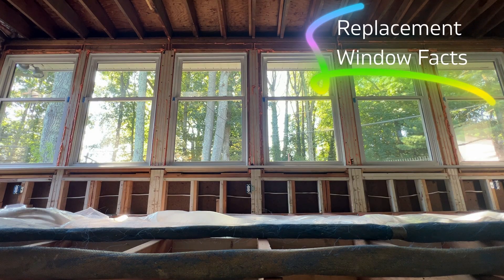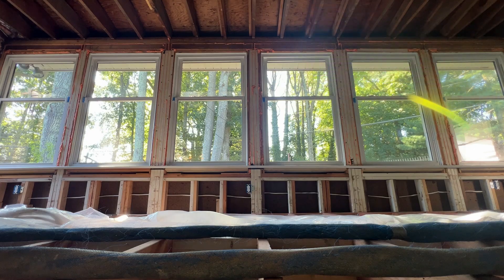Welcome to Home Comfort Tactics, where we uncover the hidden truths about home energy efficiency. I'm Eric Gans, your host and certified energy auditor, here to help you understand how your home could be working against you.